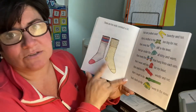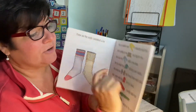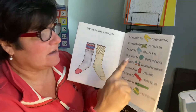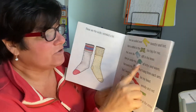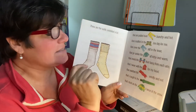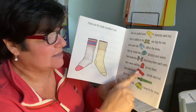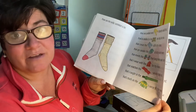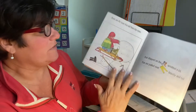These are the socks wrinkled a lot — now they don't even match — that are pulled over the underwear bunchy and hot, that's stuffed in the boots too big for me, that cover the jeans stiff in the knee, that go under the sweater all itchy and warm, that meets the mittens that hang from each arm, that I wear with the hat for my head that matches the scarf, woolly and red, that's caught in the zipper that's stuck on the jacket I wear in the snow.